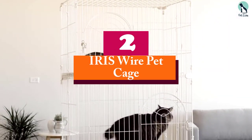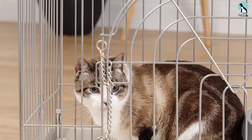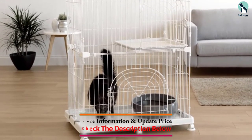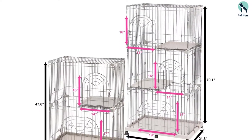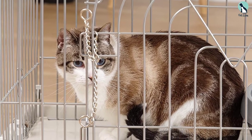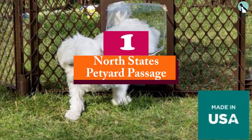At number two, we have the IRIS Wire Pet Cage. With the IRIS 2, your cat will have a place of its own where it can play or rest with comfort. This is a multi-story kitten cage fitted with resting perches, ideal for homes or apartments with limited space. These cat cages are also useful for shelters, grooming, and boarding homes. There are six casters included for easy movement. The pin-lock latches ensure your feline stays safe and secure at all times, and the doors can be secured open when you want your pet to move freely.